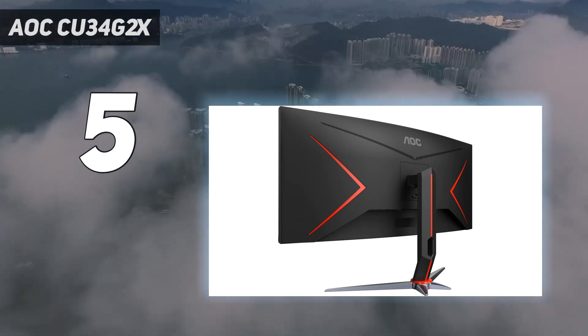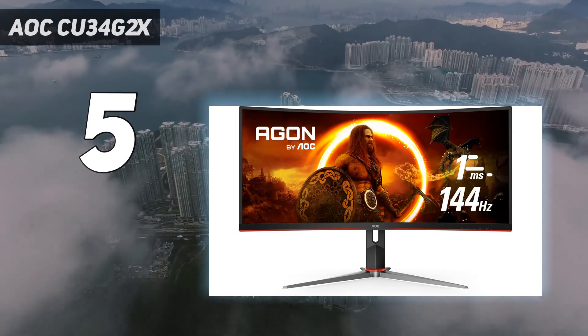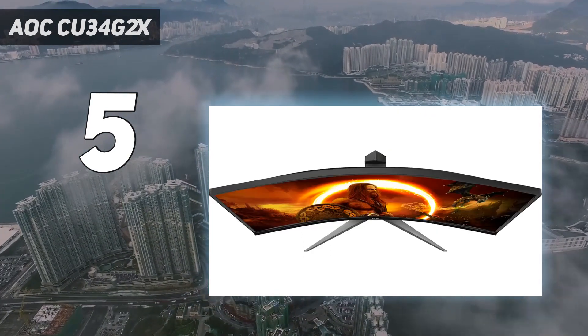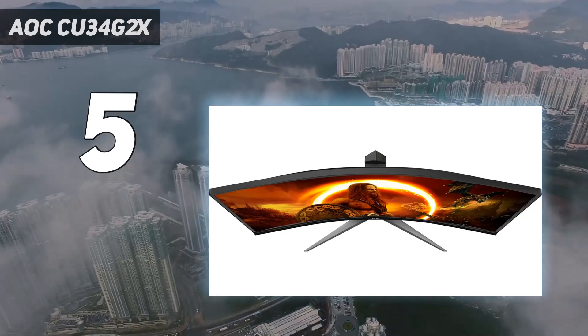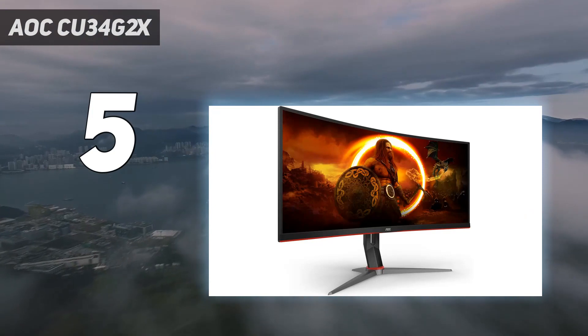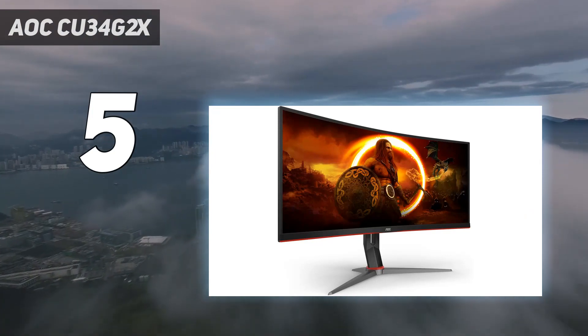Performance: upon testing, we were fairly happy with the visual experience the AOC CU34G2X provides. Its specs suggest it's designed with competitive play in mind, and it felt snappy to use while playing classic shooters like Counter-Strike and Valorant.